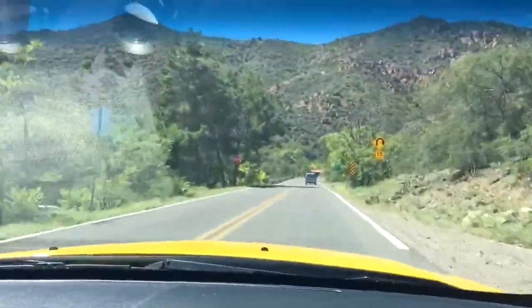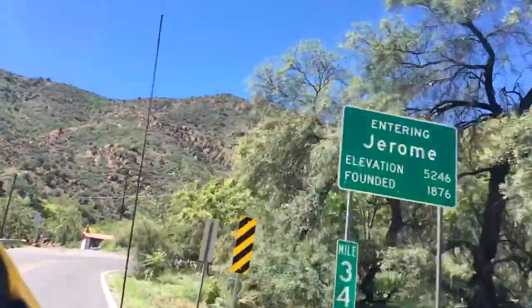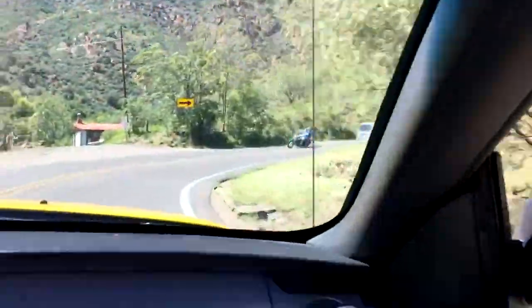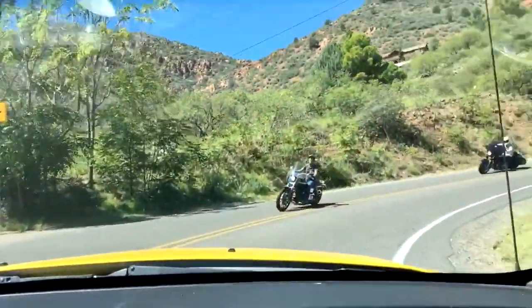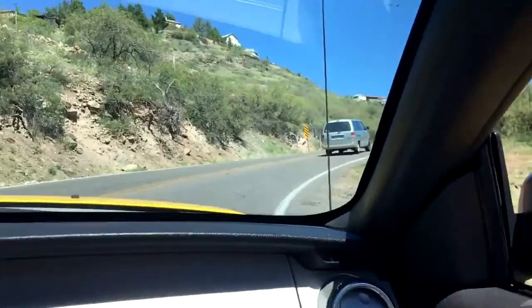This road is the switchbacks. There it is — entering Jerome. By the way, we're in the Mustang if you can't tell.